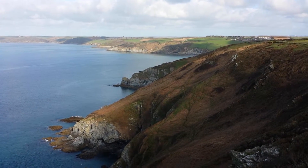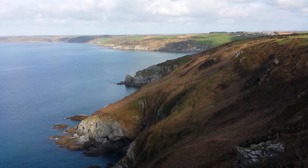Outstanding spot here on the Dodman Point, from Man on a Beach.